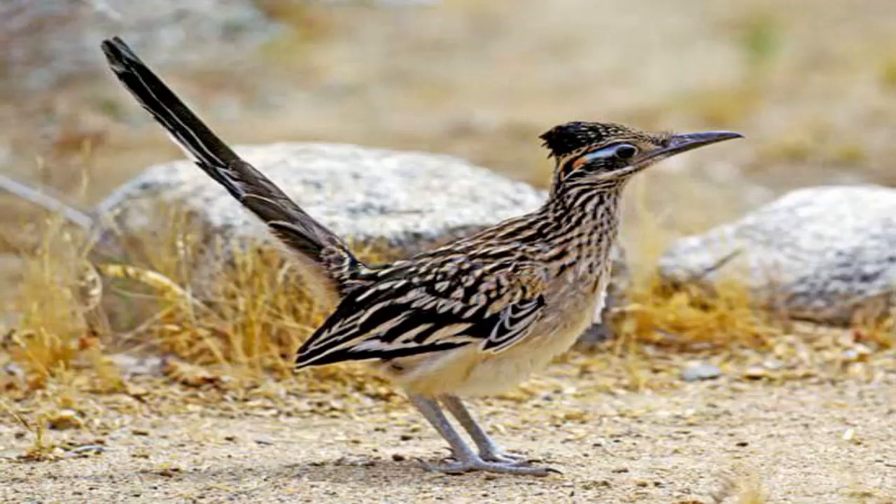It's a bird, and a roadrunner is actually a bird. It can fly, but it prefers to run or walk across the desert. Roadrunners are carnivorous birds and they feed almost exclusively on other animals — insects, rodents, scorpions, lizards, snakes, and other birds.